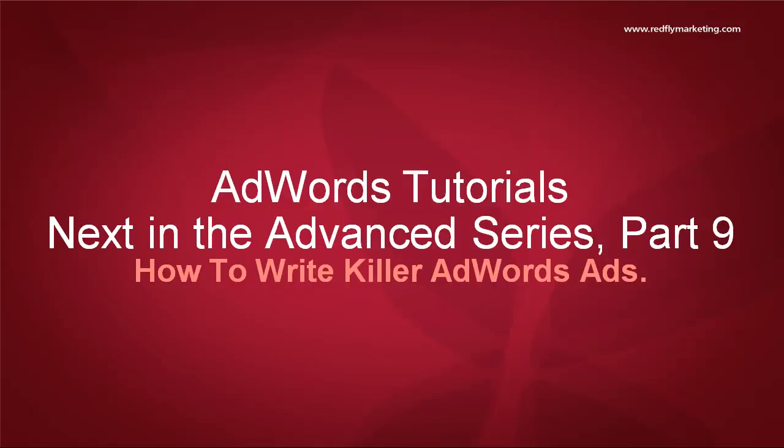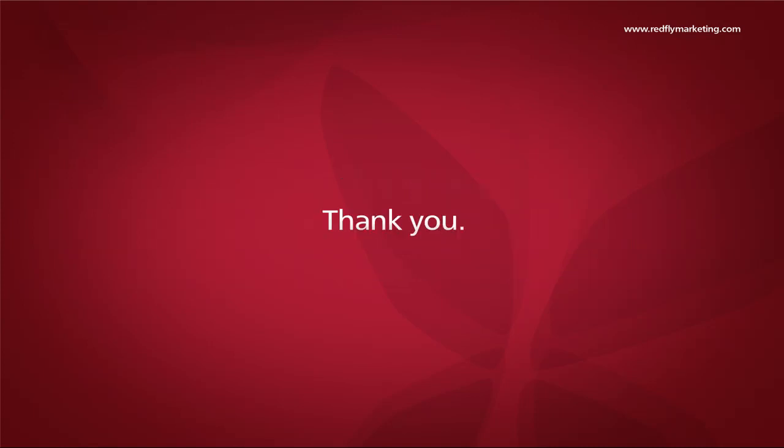After watching this video, you should be ready to move on to Part 9 of the Redfly AdWords Tutorials Advanced Series, How to Write Killer AdWords Ads, where we outline some tips for writing great ads. Thanks for watching.